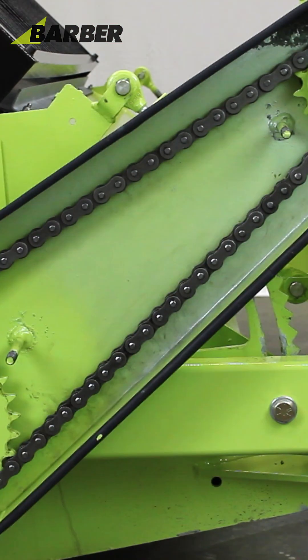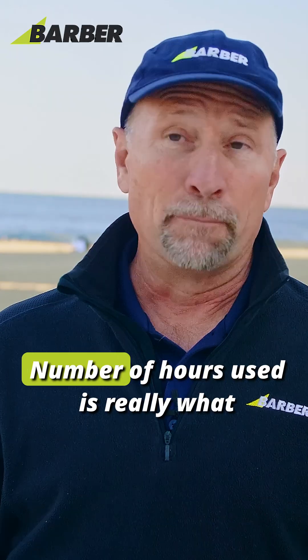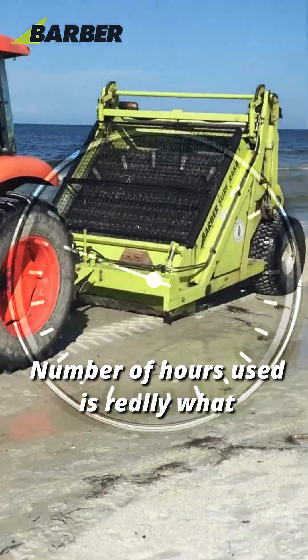What are going to be the maintenance costs, the spare parts cost in a given year? The number of hours used is really what it comes down to.